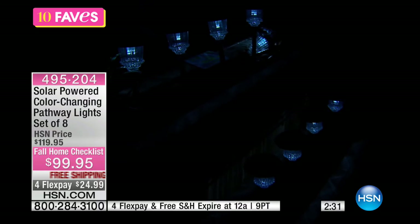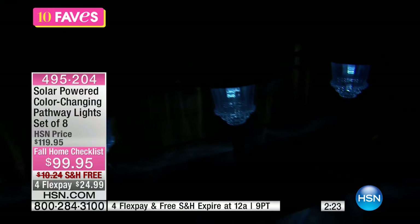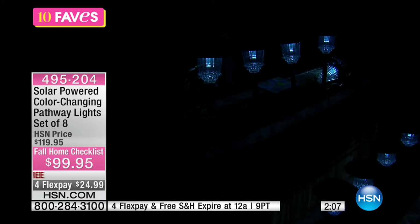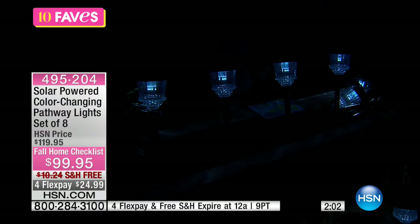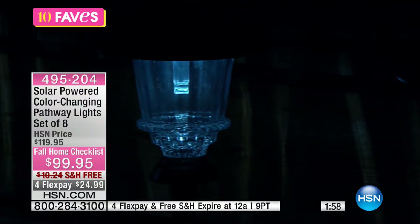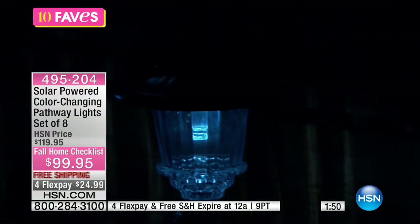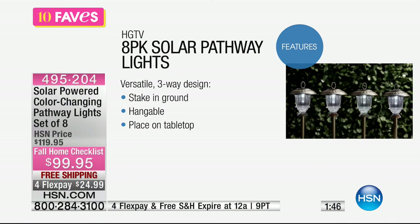What makes these extra special is you have three different light options: the white light option, a flickering light, or a color-changing light. You also have the choice to either stake these into the ground, put them on a tabletop, or hang them because they have finials. Each individual one is solar-powered. They come with a one-year limited warranty and are made of stainless steel so they're not going to rust. The solar panel top is waterproof, making them weatherproof. No wiring, no electricity needed — just the sun. It comes up every morning and is going to charge these, giving you eight hours of illumination.